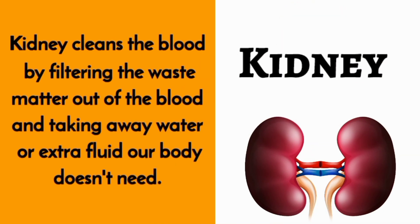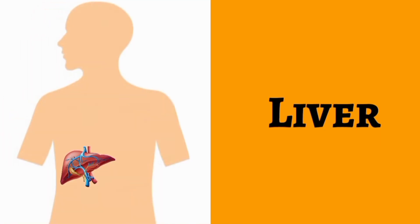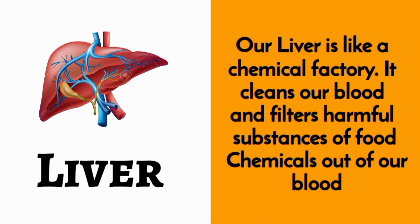Kidney. The kidney cleans the blood by filtering the waste matter out of the blood and taking away water or extra fluid our body doesn't need.